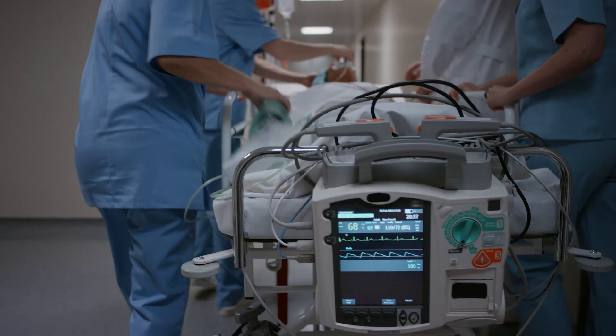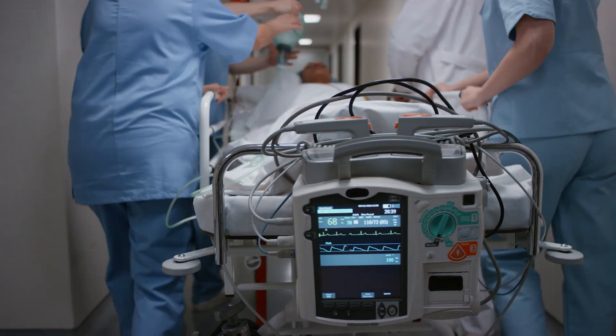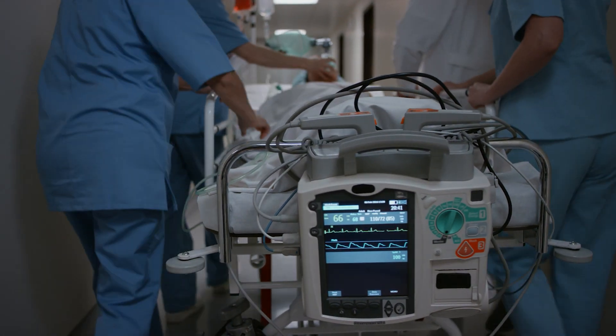Medical device manufacturers are actually under a lot of pressure. There has been an epidemic of medical error that has cost a lot of lives — hundreds of thousands, depending on which report you read. And so there's a call to action.